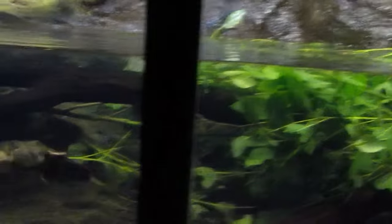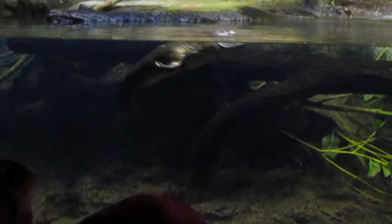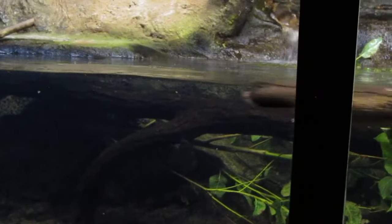The most distinctive feature is its bill, which resembles that of a duck. This bill is soft and rubbery, containing electroreceptors. Its electroreceptive bill allows it to detect the electric fields produced by the muscle contractions of its prey, helping it locate food even in murky waters.